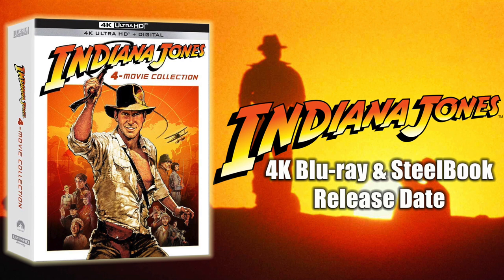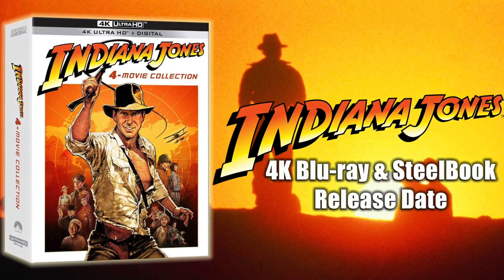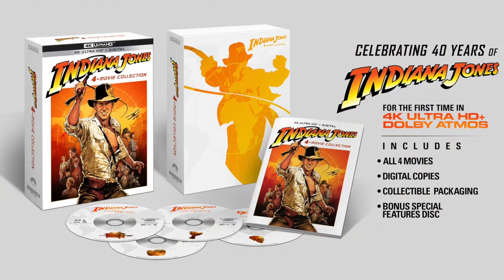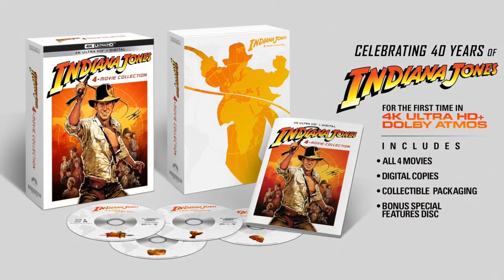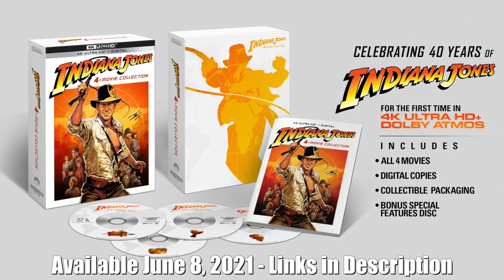Hey, welcome back to Do Review. David O here with your Indiana Jones 4K Blu-ray info. Coinciding with the 40th anniversary release of Raiders of the Lost Ark, Paramount has announced that they will release the Indiana Jones 4-movie collection on 4K Ultra HD on June 8th. The set includes digital copies of all four films and a collectible